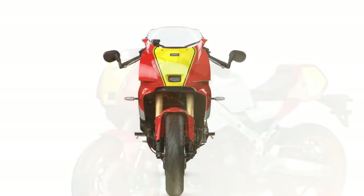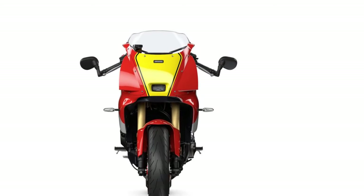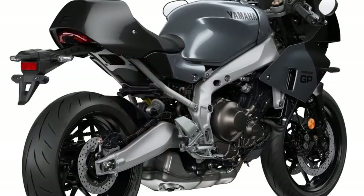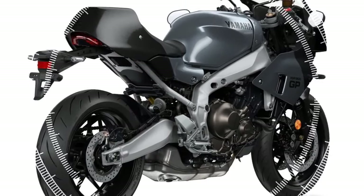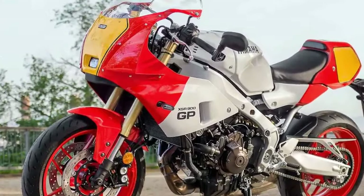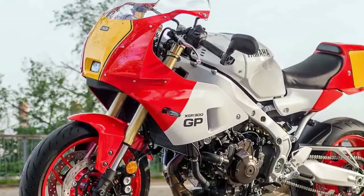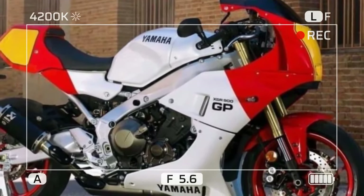The Euro 5-plus-compliant 890cc CP3 inline triple engine delivers 68.6 lb-ft of torque at 7,000 RPM and 117 horsepower at 10,000 RPM, striking a perfect balance for this type of bike. Riding its torque curve through the mid-range, the GP retro provides instant response and drive — it feels urgent, strong, and fast. You can also tuck behind the sporty screen, lean into the tank, and hold each gear as RPM builds and power surges. While the exhaust may sound slightly muted, the induction noise from the airbox adds vital bark and character. Yamaha's CP3 motor is renowned for its blend of power, torque, sound, and character — an engine that excels in any road scenario.